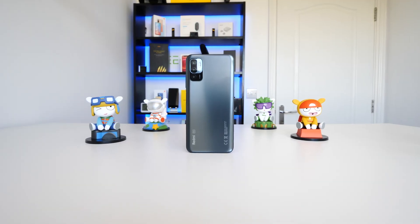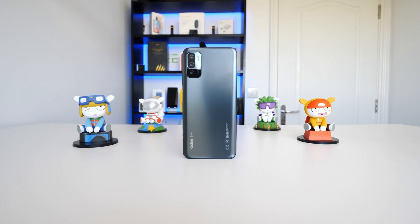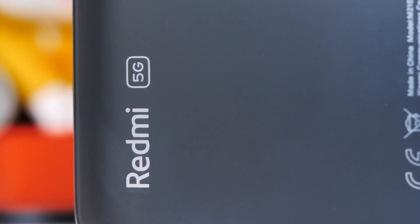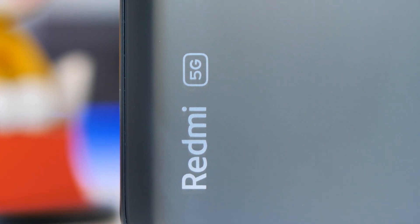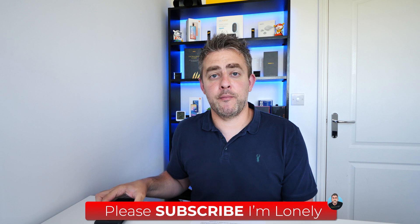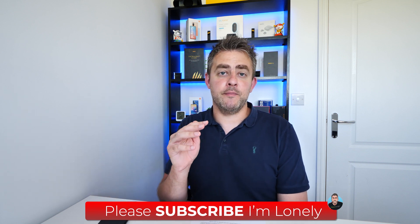This has a 5000mAh battery and supports 18-watt fast charging. Battery life on this is excellent — I've struggled to drain it through the whole day. I ran some games: COD, Last Shelter, and Mortal Kombat for over an hour and still had 11% left at midnight. On that day I achieved seven hours and 54 minutes of screen-on time. And if MIUI 12.5 is anything to go by, battery life will improve even more — that's one thing I've noticed with the Redmi Note 10 Pro, MIUI 12.5 has made battery life even better.